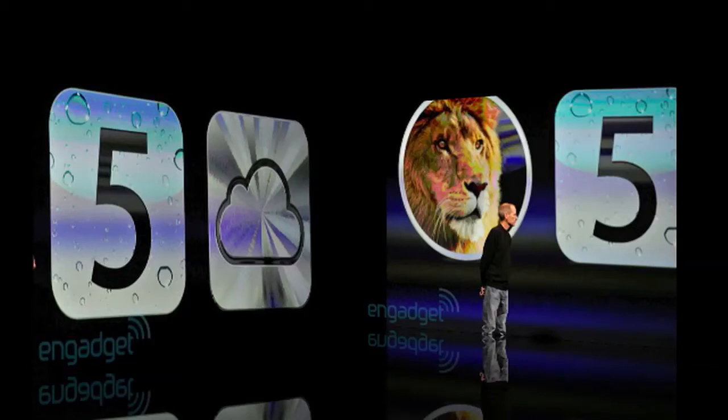Hey, what is happening YouTube, it's your boy Affentives1. WWDC has just finished and this is a quick video on the iOS 5 features which was just released. The other features were iCloud and Mac OS Lion — those will be done in another video.